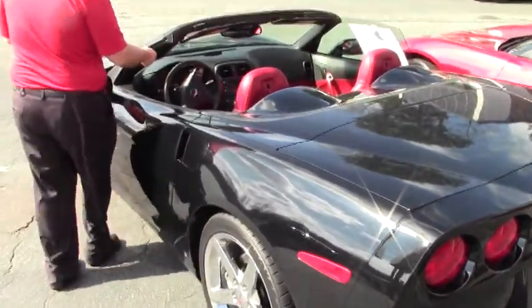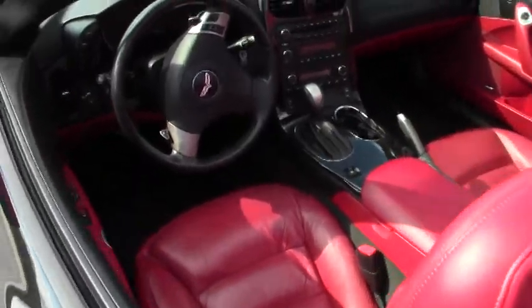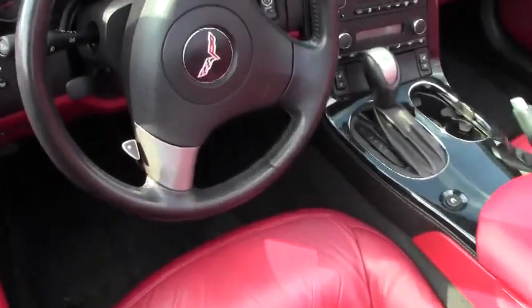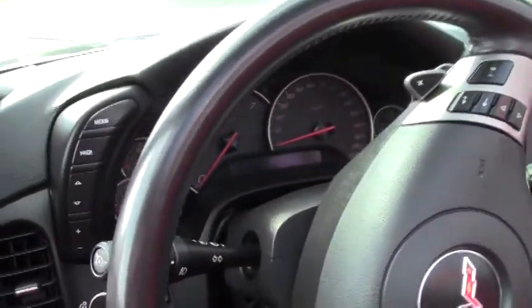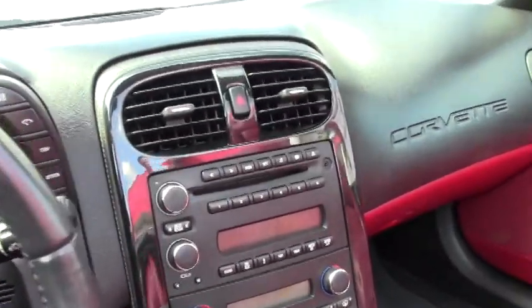Stereo controls right on the steering wheel. Our beautiful red interior — power seats, doors, locks, heated seats, six disc changer.